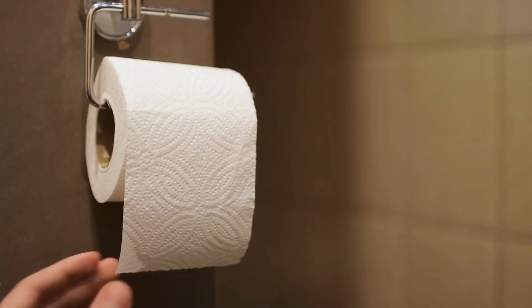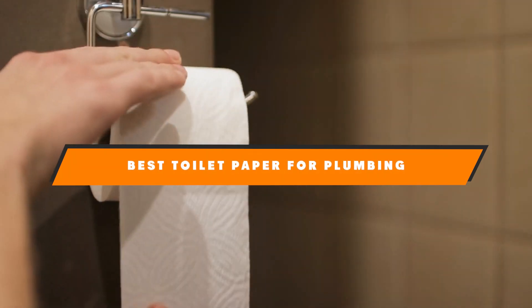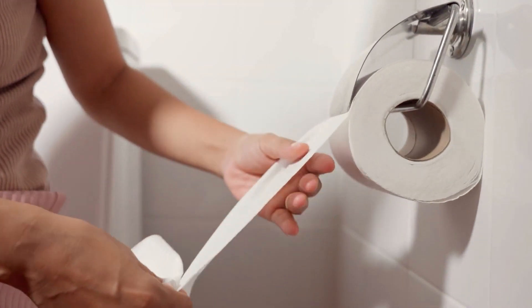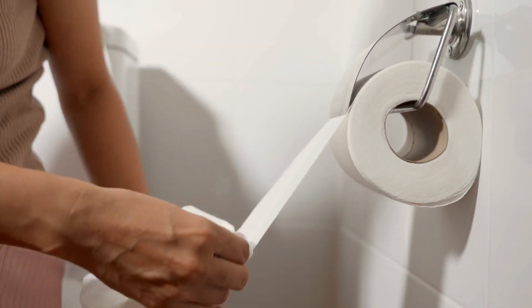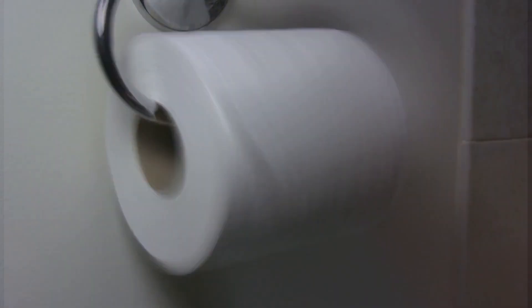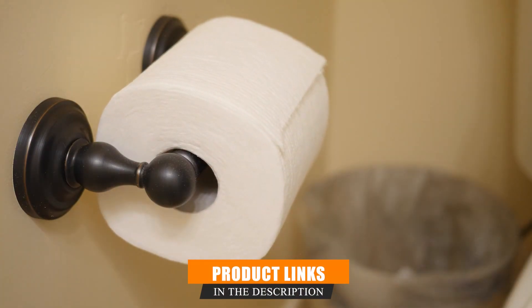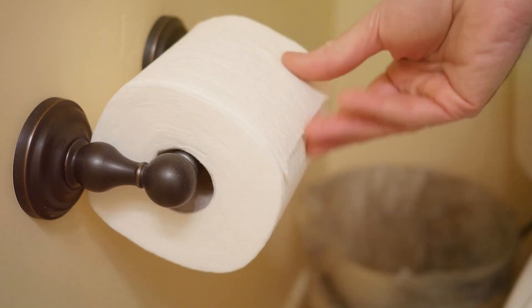Welcome back to our channel. Today we are diving into a topic that's essential yet often overlooked: finding the best toilet paper for your plumbing. Choosing the right toilet paper can prevent clogs and ensure your plumbing system stays in top shape. If you have ever had issues with clogged pipes or expensive plumber visits, this video is for you. We'll review 7 top-rated toilet papers that are not only gentle on your skin but also plumbing-friendly. Let's get started.